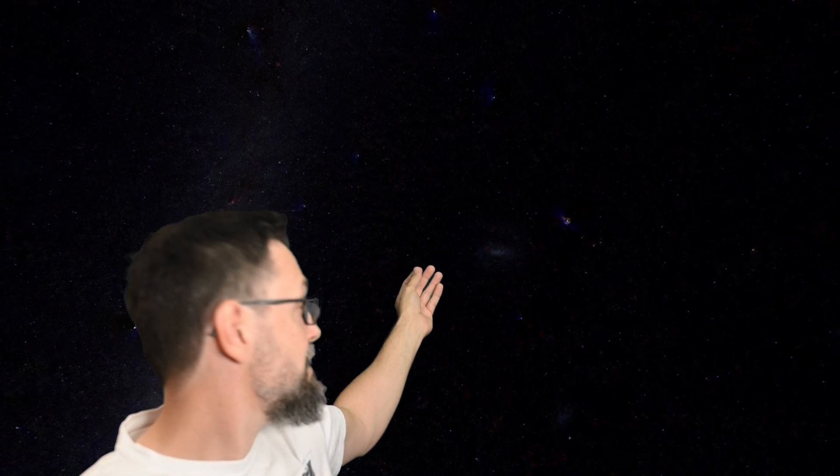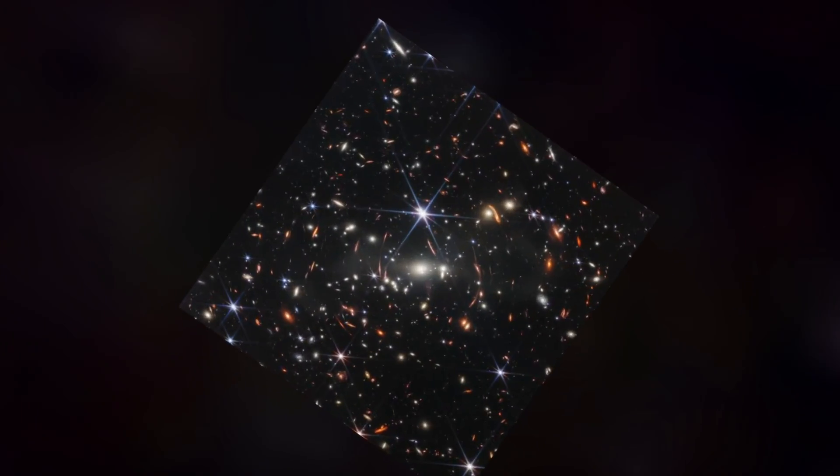Imagine you stand under the night sky. Imagine holding a grain of sand in your hand. Now stretch this hand out into the night sky. What could possibly hide in that tiny area covered by that grain of sand? Prepare to get your mind blown!